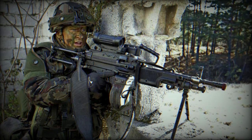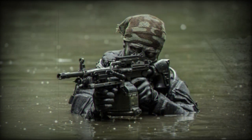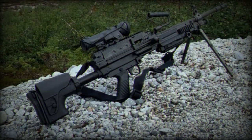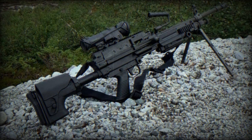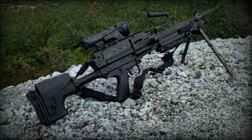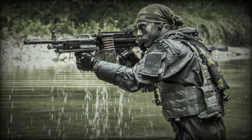The Minimi, developed by Ernest Vervier for FN Herstal in Belgium, was introduced in the 1970s and is currently in use in over 75 countries. Originally designed in 7.62x51mm NATO caliber, it was later adapted to the 5.56mm caliber. However, following growing demand for a more powerful version, FN Herstal launched the Minimi 7.62.